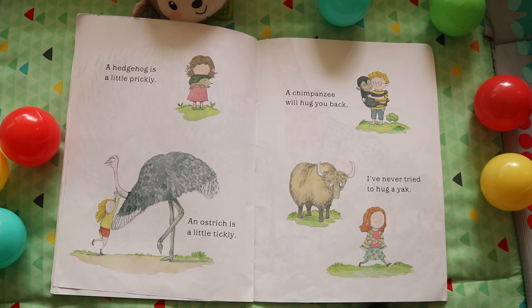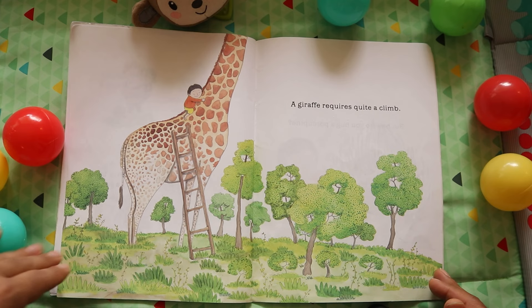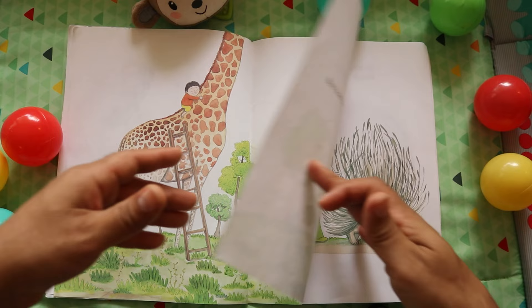A hedgehog is a little prickly. An ostrich is a little tickly. A chimpanzee will hug you back. I've never tried to hug a yak. A giraffe requires quite a climb. But how do you hug a porcupine?